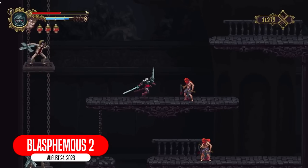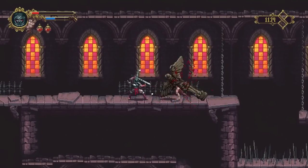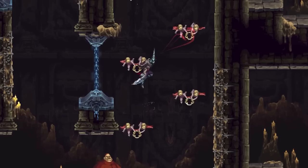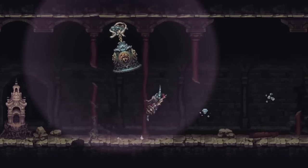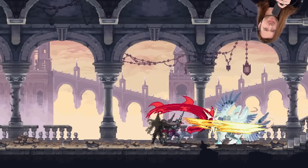Blasphemous 2 is the name of the game. Blasphemous 1 was an absolutely brutal Souls-like 2D game with wonderful pixel art and animation, and I can't wait to see how they've souped it up for a sequel. I will say the platforming now — God, I can't wait to play this game.